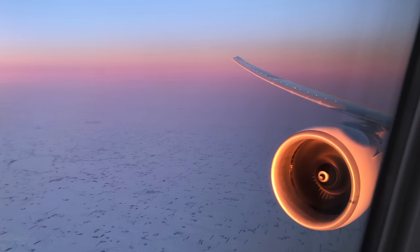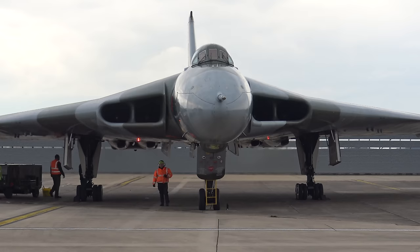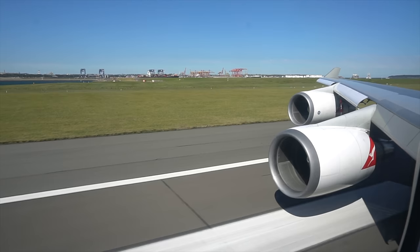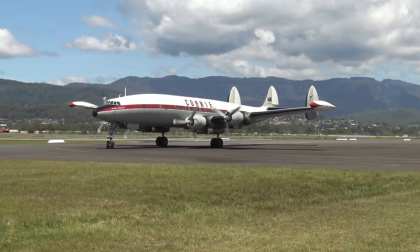I'm Paul Stewart and I make videos about planes and sometimes music. These videos include reviews of flights around the world and guided tours through significant aircraft in museums. If you're into these types of videos then please check out my channel and subscribe.